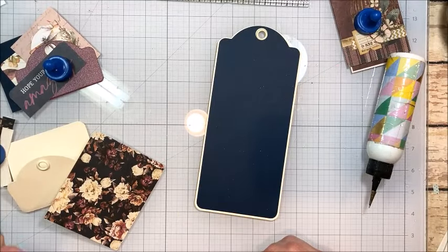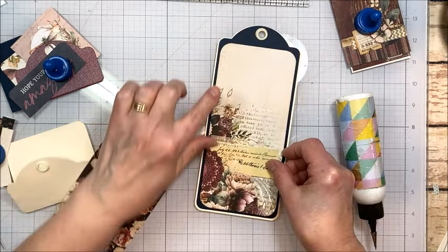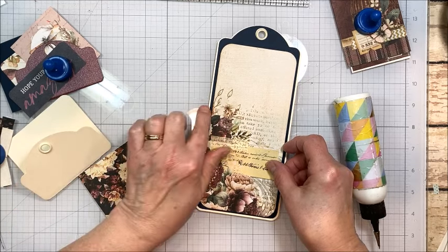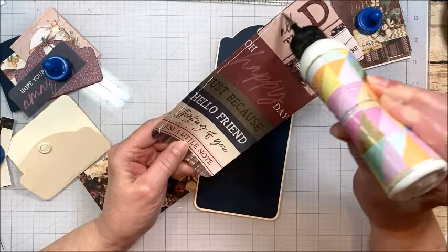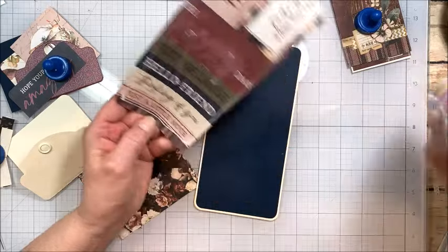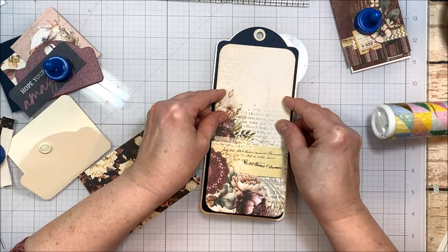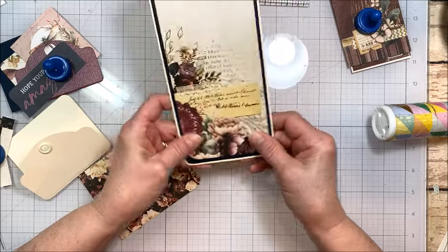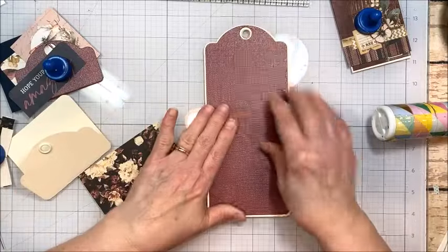Flipping back to the front. I just cut out another liner — this one is three and a half by seven and five eighths. And I inked the edges very lightly with gathered twigs, and then I rounded the corners with a corner rounder. I used half inch; if I did it again I think I would just use the one quarter, but this is still going to look just fine. Now flip over to the back and we're going to work on this a little bit.